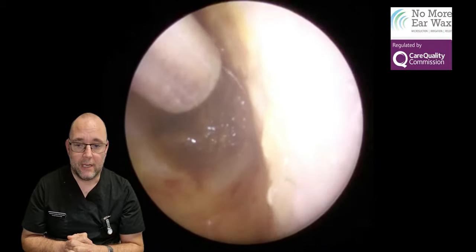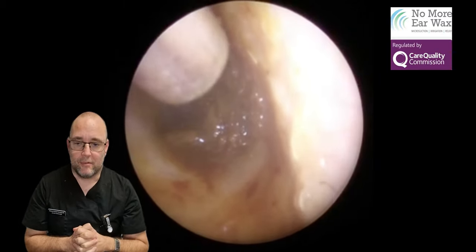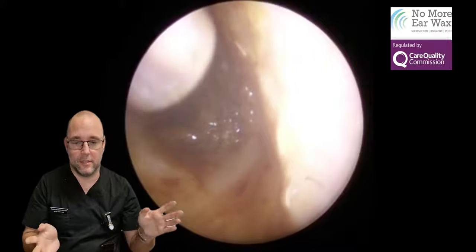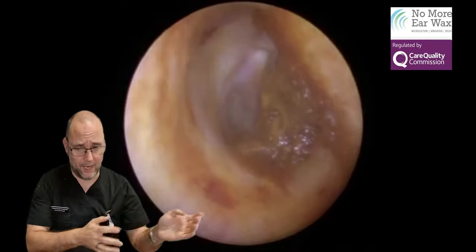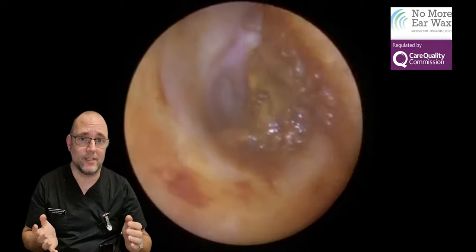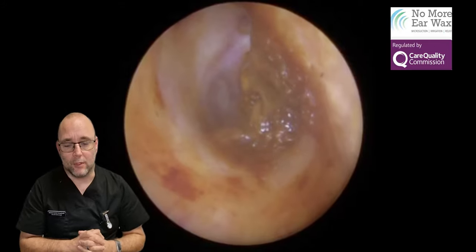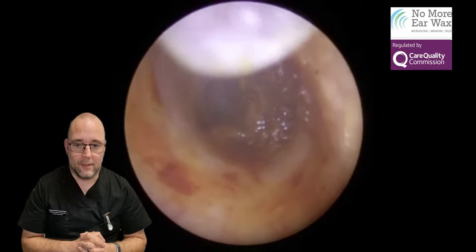Managed to clean the offending blockage, which like I said before is always the prime aim of any wax removal procedure — anything else is a bonus. But if we can get rid of this secondary plug it might prevent a problem in the near future, because new dead skin and new oily wax made behind there tries to get past it. It's not going to get past it — it's just going to join the party and start growing again.